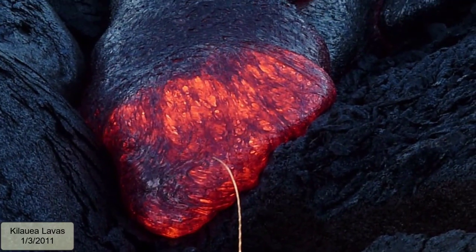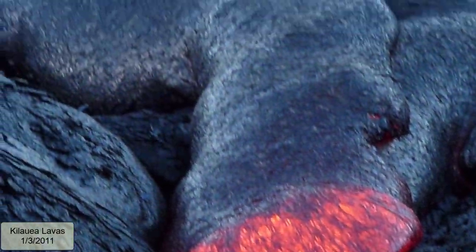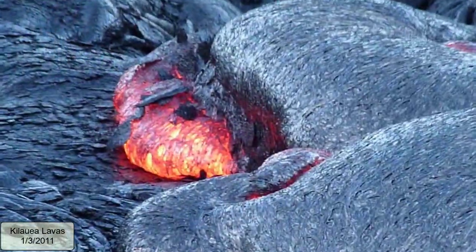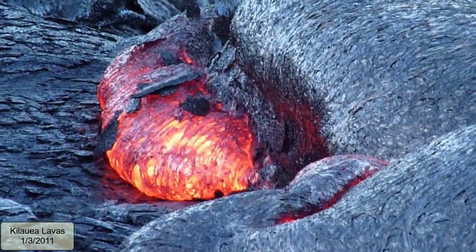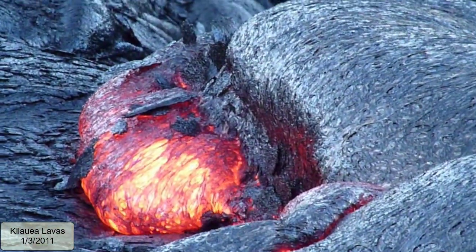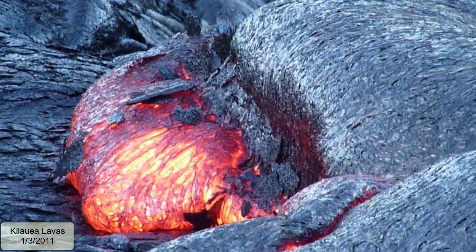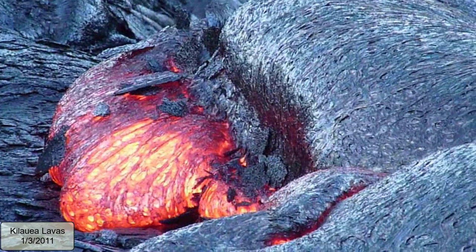What is it that makes lavas cool quickly? Coming in contact with the air. That happens on the surface of all lava flows, so it's possible to find a thin skin of glass on newly formed lavas in all active volcanic regions. Over time, however, that glass gets broken and is picked up by the wind and carried away as sediment.